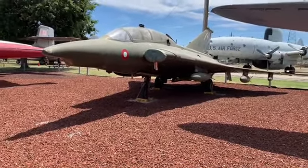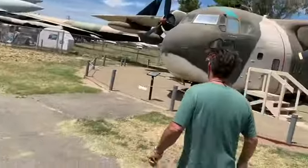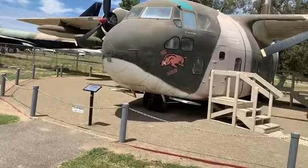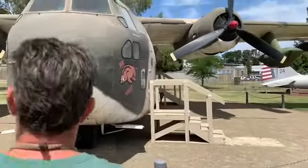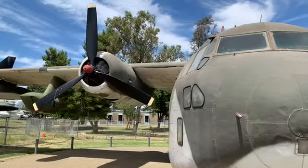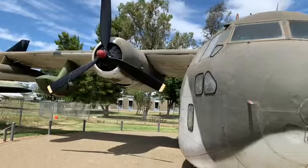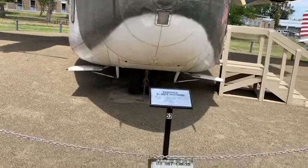That was a fighter. Fairchild made this — Fairchild is the company that Victor used to work for, on Long Island. Another one. 205 miles an hour — barely enough, but it hauls a lot of stuff. 60,000 pounds.